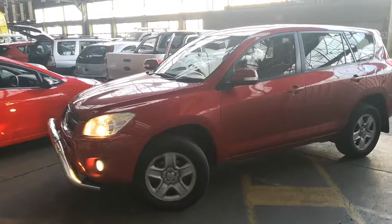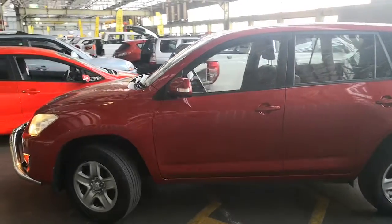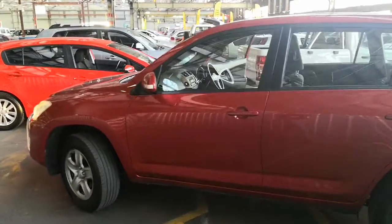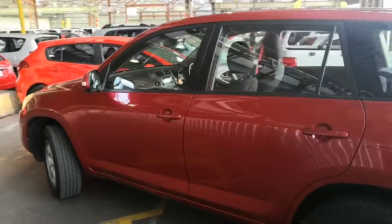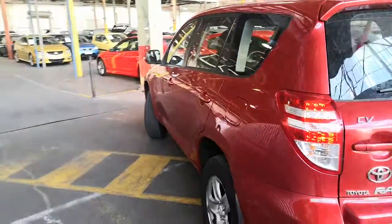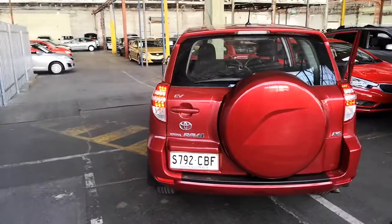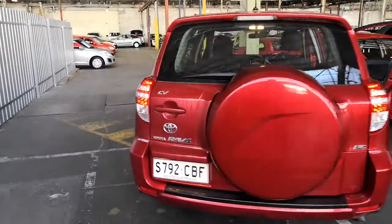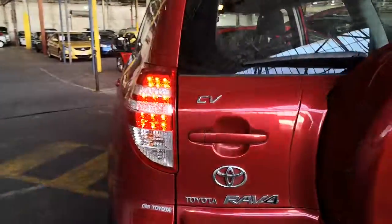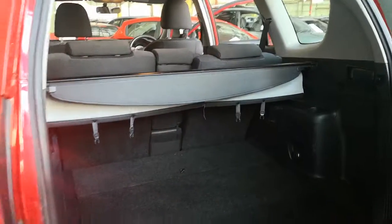Howdy there and welcome to the Zubacars Warehouse. Thank you very much for inquiring on our fantastic Toyota RAV4. This one here is our 2012 CV 4x4, with the 2.4 litre four-cylinder driven through a four-speed auto, making this a very easy car to drive. Not only is it easy to drive but also very economical — it should get about nine litres per hundred kilometres.